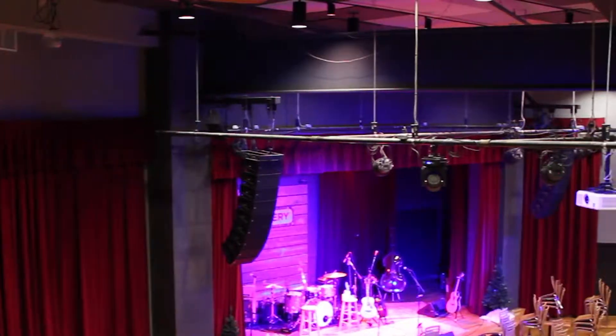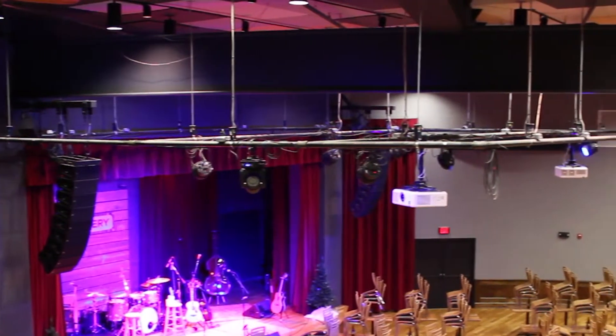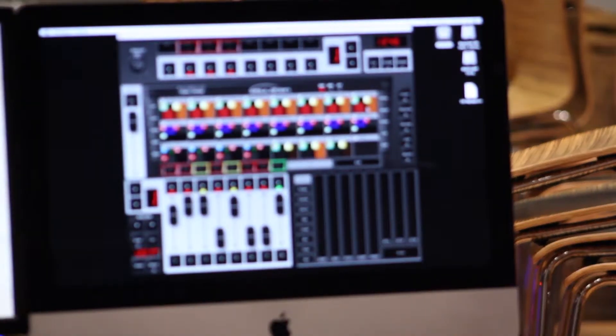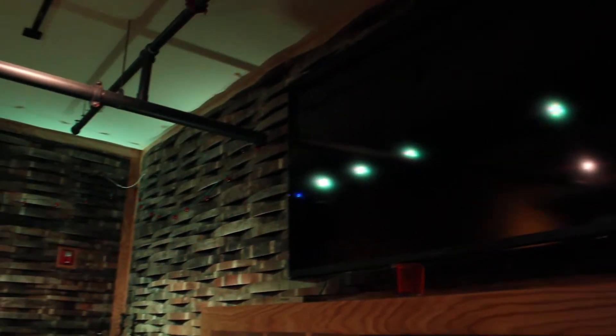AV-wise, we integrate all that in the main performance space — we have three projectors, two nine-foot diagonal screens, and one 21-foot diagonal screen. Video control is all done through a Roland V800, and lighting control is all done through Elation emulation software. The lighting system in here is 18 Chauvet lights. In the rest of the house, 14 video zones to 17 TVs.